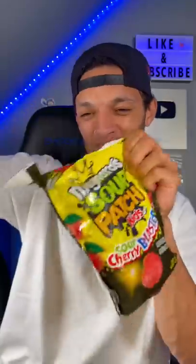Just judging based off that, I'm expecting my eye to twitch at least once. Let's see what these things look like. This is what they look like — cherry blasters.